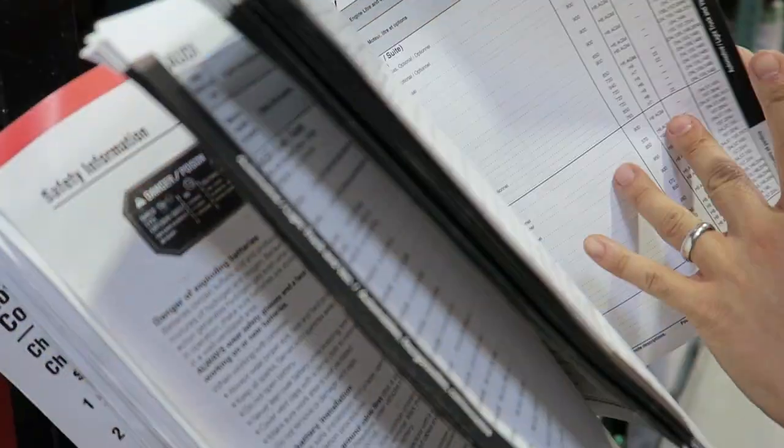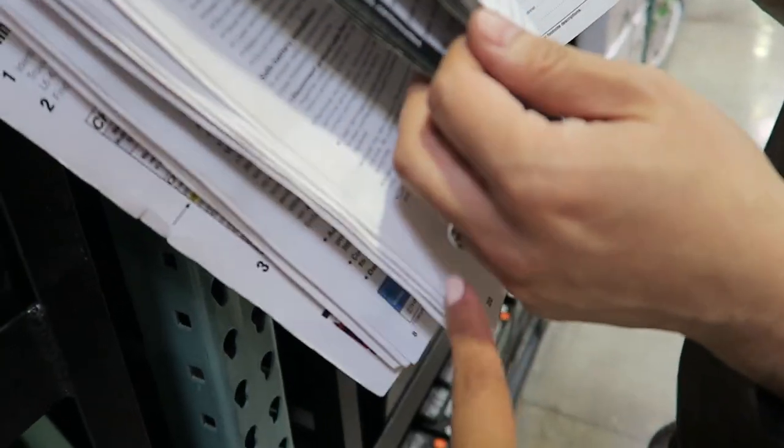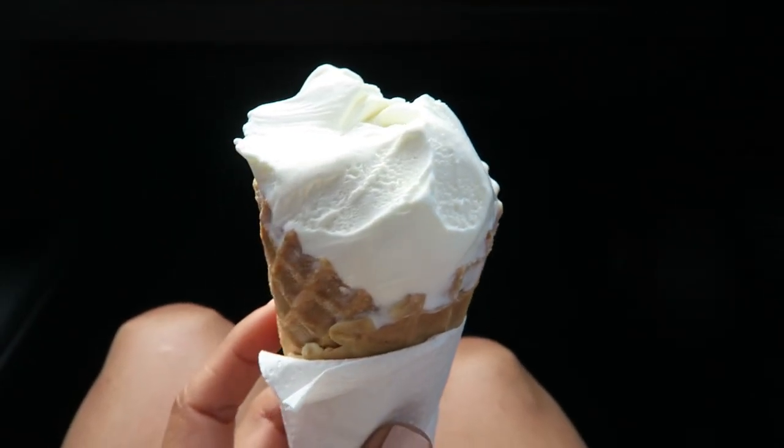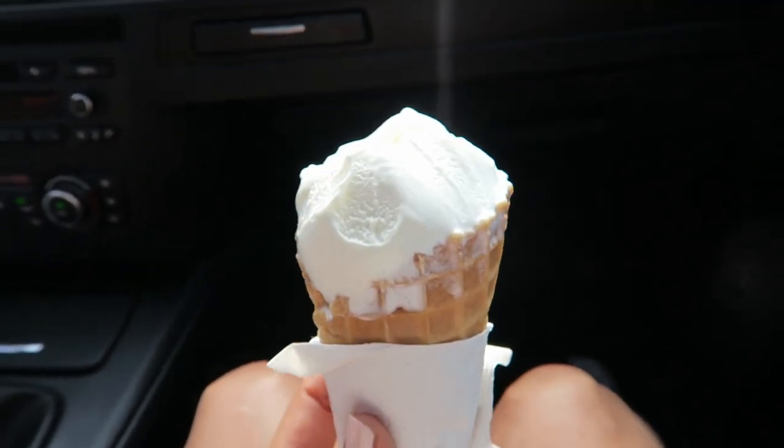We are at Costco and the beau is getting a car battery. I'm debating whether to get an ice cream cone. I also noticed that in one of the aisles they have Halloween stuff — it's August, Halloween is in October, but there's this big scary scarecrow haunting one of the aisles. The ice cream doesn't look very appealing right now because I've already eaten half of it, but it's pretty good.